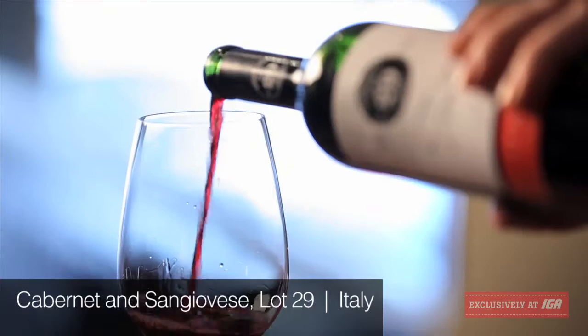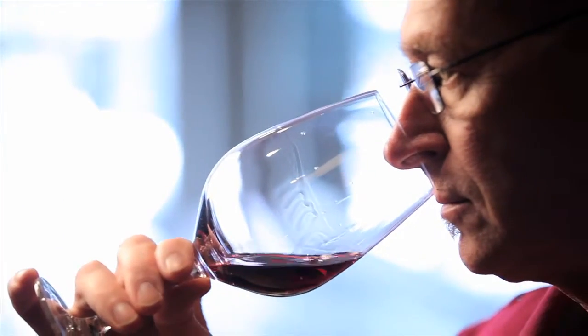Hi. We're going to be tasting the Lot No. 29, a red from Italy. This Italian red is made with 86% Cabernet Sauvignon and 14% Sangiovese. By the way, this wine is unoaked.